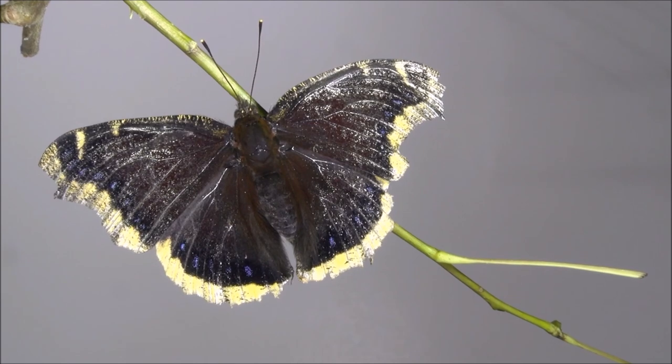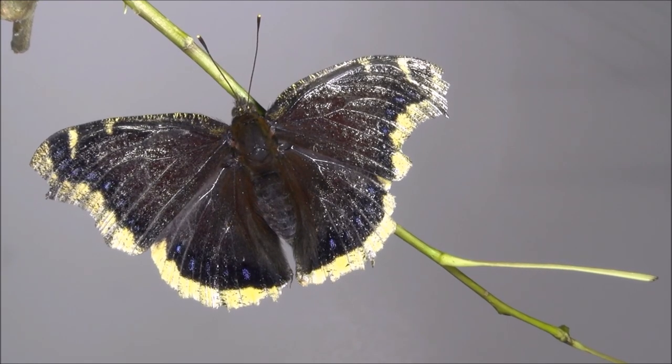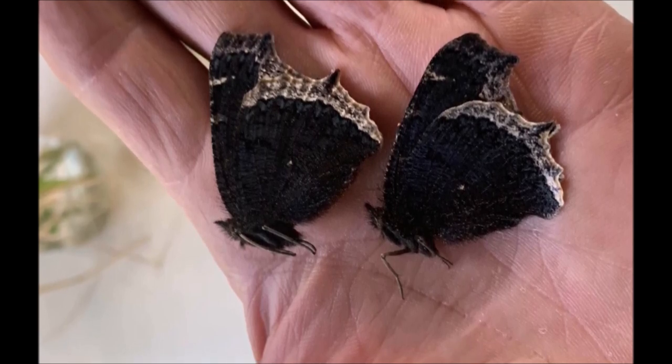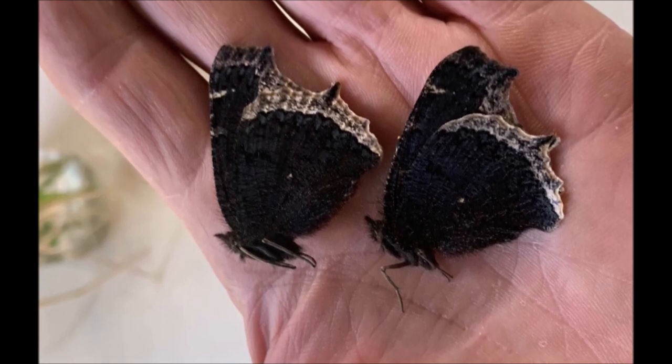One of the first butterflies of spring, it's particularly vulnerable to attack by predators, but in the last line of defense, the butterfly falls to the ground and feigns death if lightly touched, becoming active again only after the danger has passed.